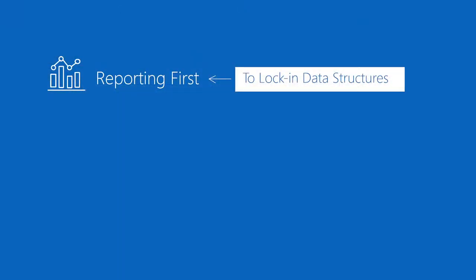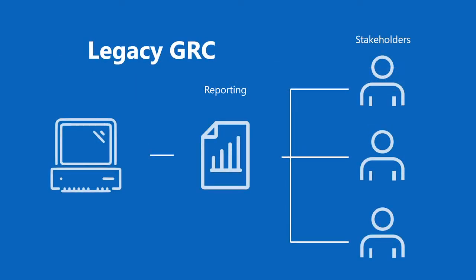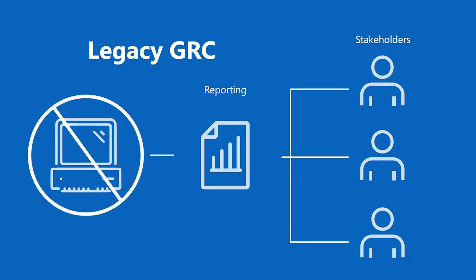First, we start with reporting first. We know many organizations are coming from potentially legacy systems or manual processes where management is not getting the insight they're looking for from their risk and compliance programs. So that's why we start there — we make sure that as we're developing requirements, reporting is top of mind to ensure that the right fields and data will be part of the system and in the process.